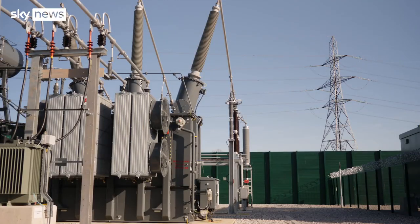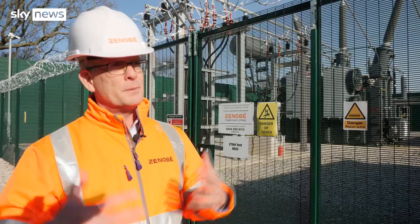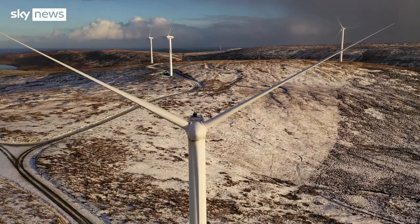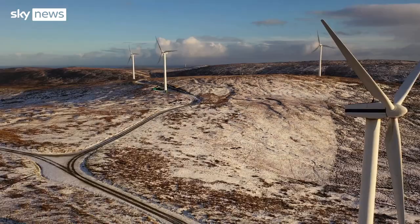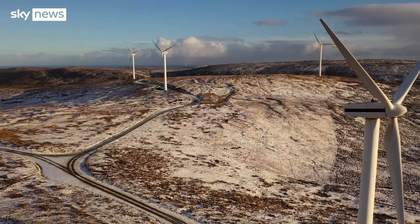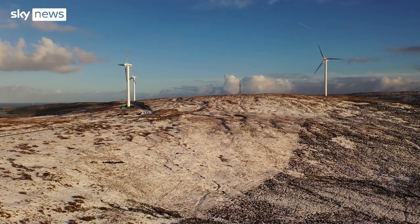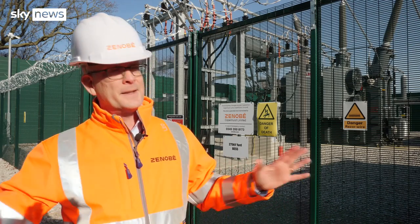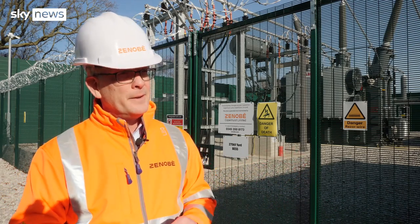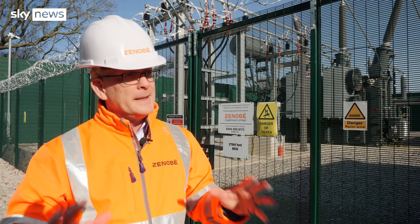It's also shutting down the gas peakers that are currently operating, and as a result we save huge amounts of CO2. One costly quirk is when there is too much solar or wind energy — generators are obliged to turn off and paid to do it in millions. Sites like this are going to reduce the amount of curtailment. This site itself will save somewhere between £50 and £100 million to consumers over the next 15 years.